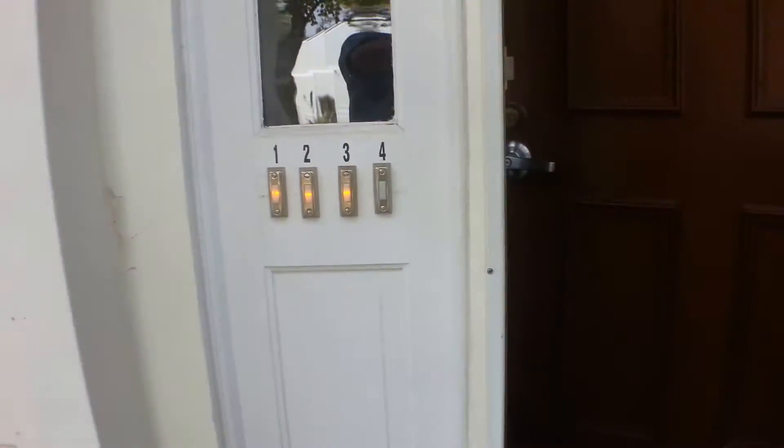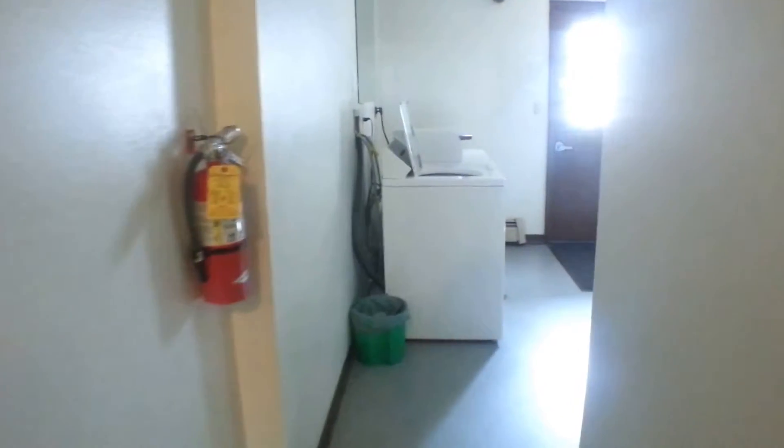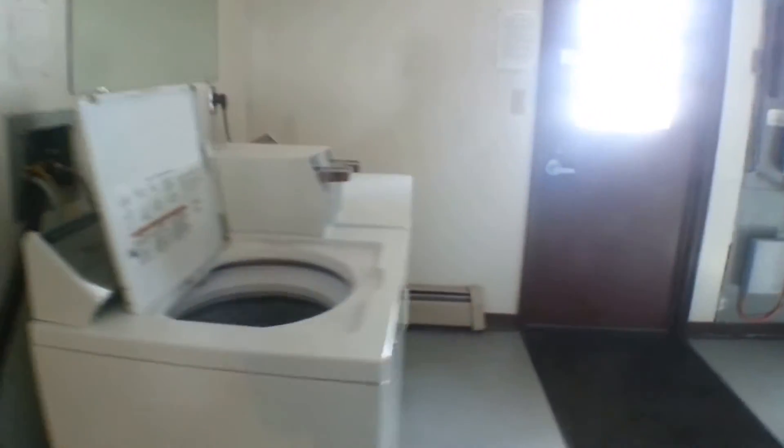We walk through the front entry door and head downstairs. Straight ahead are laundry facilities, so we do have a coin-operated washer and dryer.